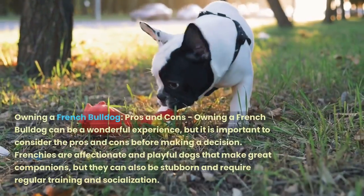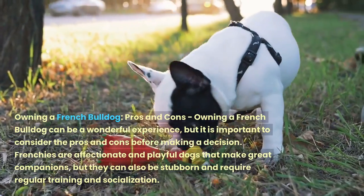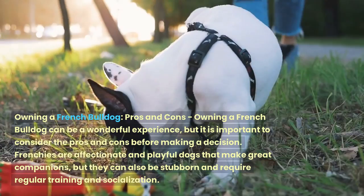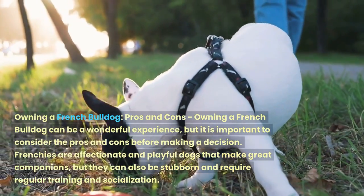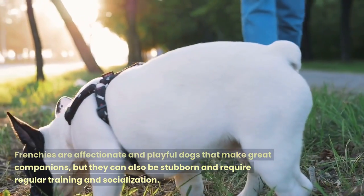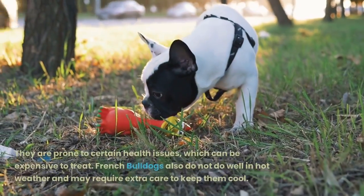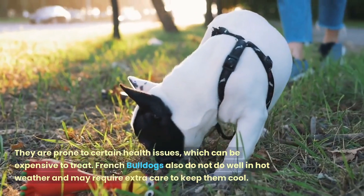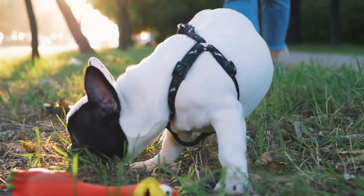Owning a French Bulldog can be a wonderful experience, but it is important to consider the pros and cons before making a decision. Frenchies are affectionate and playful dogs that make great companions, but they can also be stubborn and require regular training and socialization. They are prone to certain health issues, which can be expensive to treat. French Bulldogs also do not do well in hot weather and may require extra care to keep them cool.